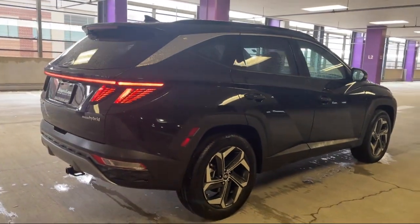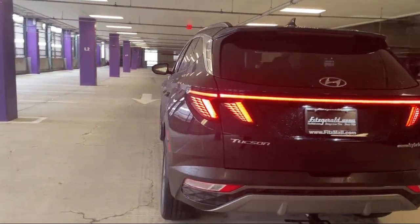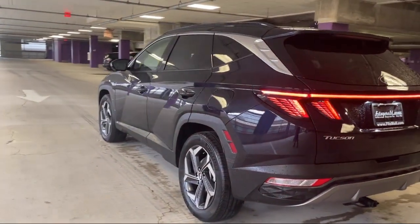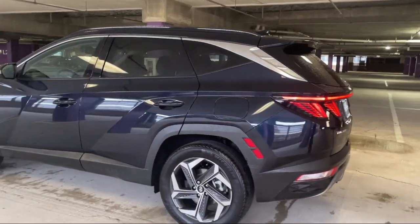Auxiliary Audio Input, Rear Side Curtain Airbags, Power Door Locks, Anti-Lockout, Ventilated Disc Front Brakes, Dual Front Air Conditioning Zones. And has less than 10,000 miles on the odometer.